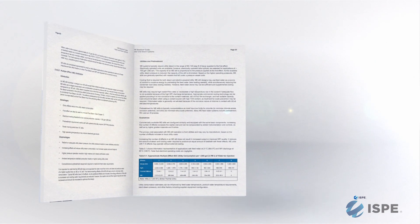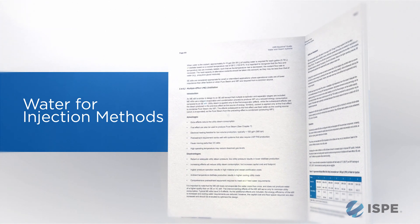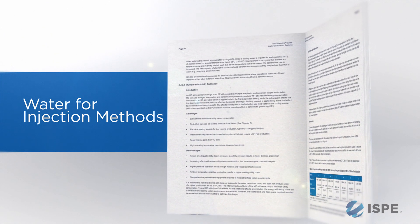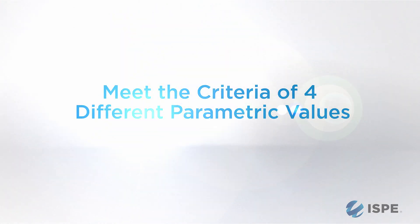Water for injection primarily used the gold standard — distillation — for eons. The idea of distillation and distilled water goes back almost 200 years in the pharmacopoeia. The difference today is that we have different technologies to purify water, which allows us to have multiple modules that can be used to define WFI water quality. It is the quality of the water which defines WFI, not its method of production.